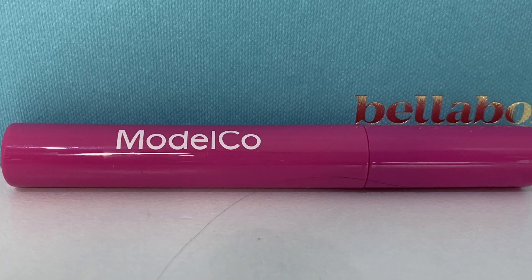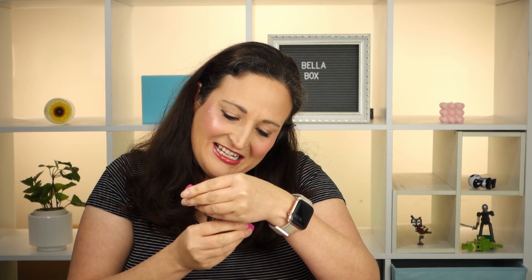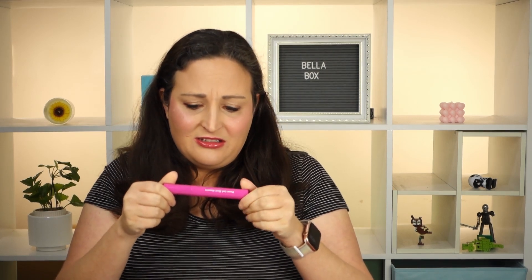We've got another full size thing in here. Looks like we've got a mascara from Model Co - very pink packaging, but it's a black mascara on the inside. Would be awesome if it was a pink mascara - I would love pink eyelashes! I really like this wand, it's kind of fluffy and fat. I use generally two mascaras at once - one to lengthen and one to add volume. This looks like a volumizing one.